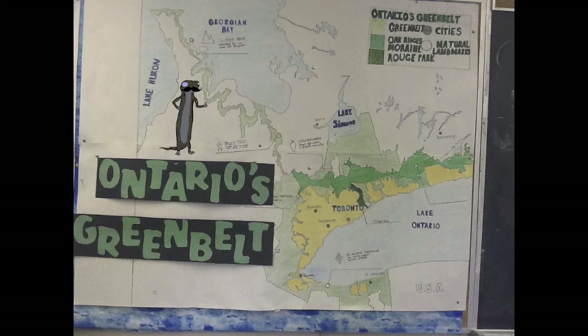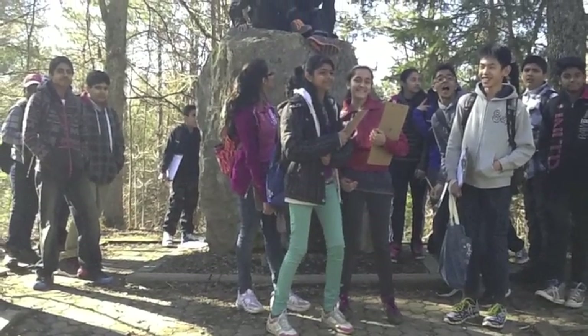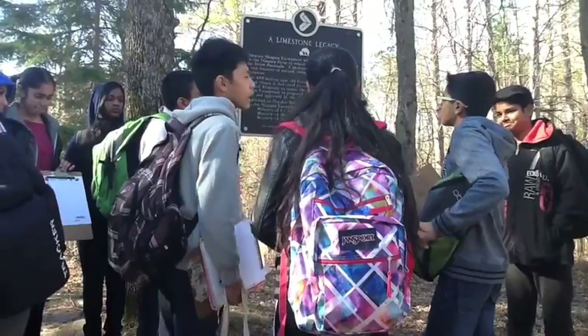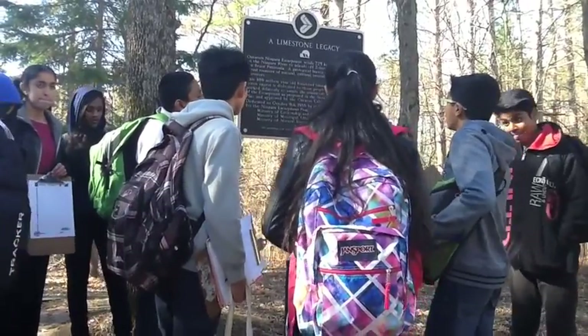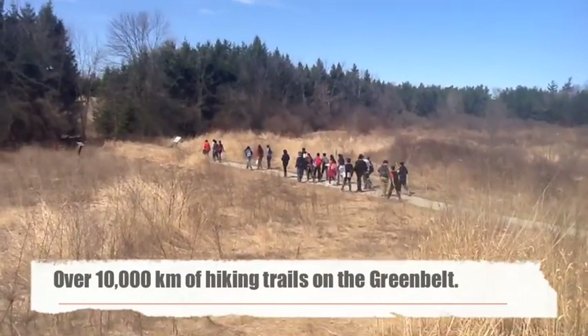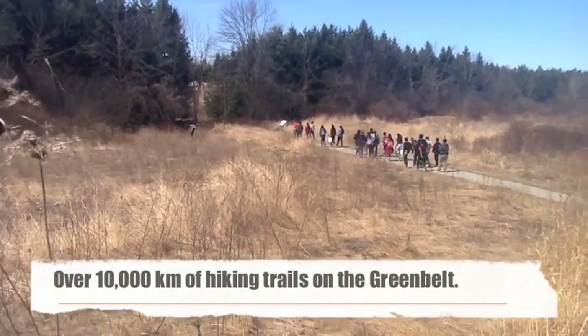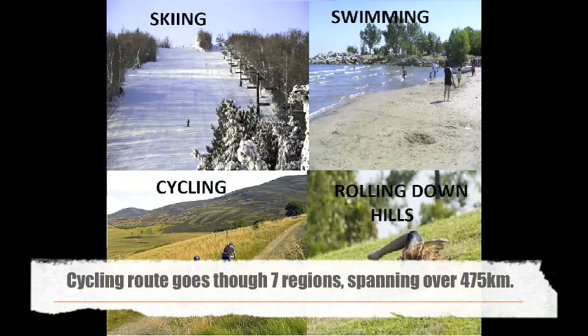But the Greenbelt goes deeper than just a map. To really get to know my home, you need to get onto the land. Let's start with the rock bottom. The world famous Niagara Escarpment is the major Greenbelt landform made of 450 million year old limestone. Many of the 9 million people who live within a 30 minute drive of the Greenbelt enjoy escaping the city for some quiet nature time and recreation.